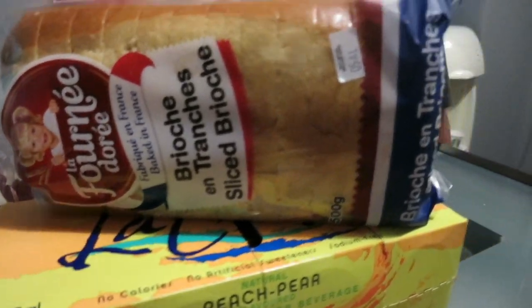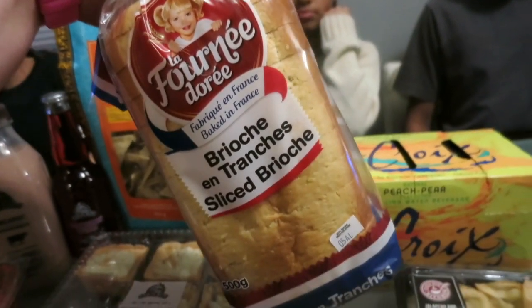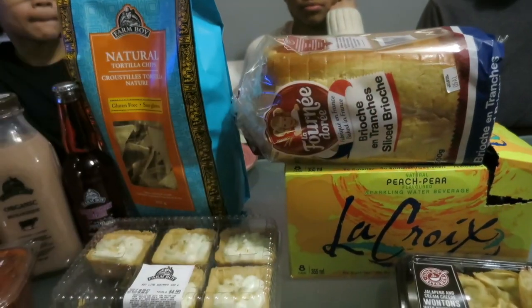I got a fresh loaf of brioche bread. I tried a slice today for my lunch and it was really good — a little bit expensive though. This was about $5.99.